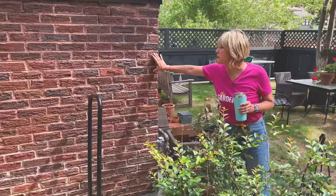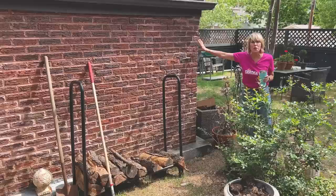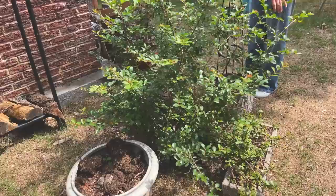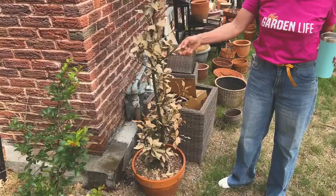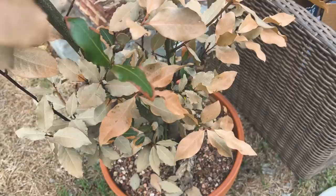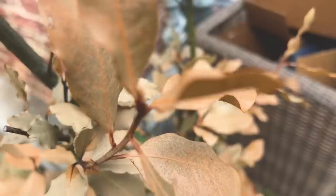I'm thinking about constructing some kind of plant support here — a row support — and growing a climbing rose up it. Let me know your thoughts on that and what color you would recommend. This crepe myrtle was here when we bought the house and will probably be removed or relocated.